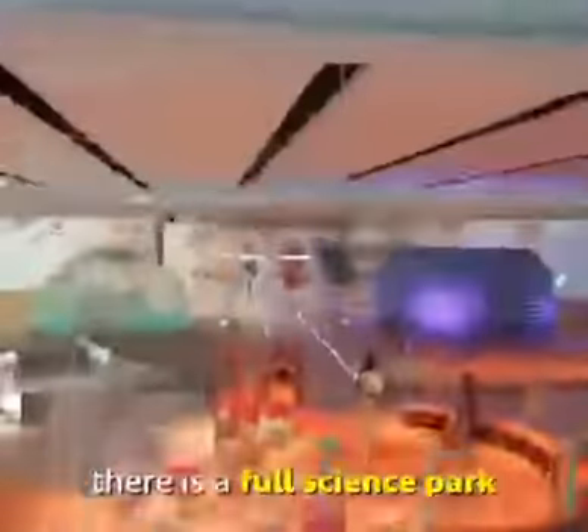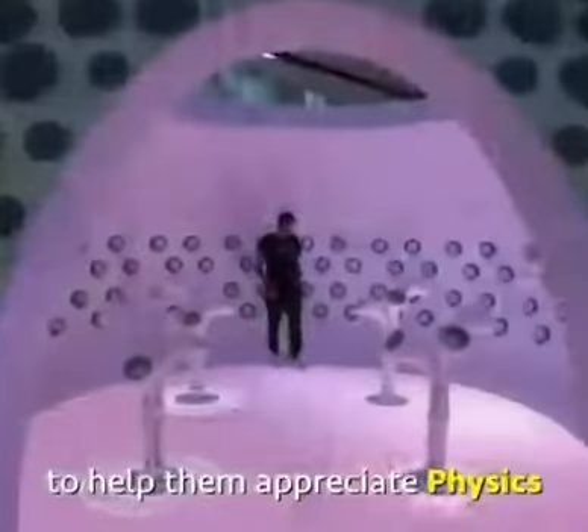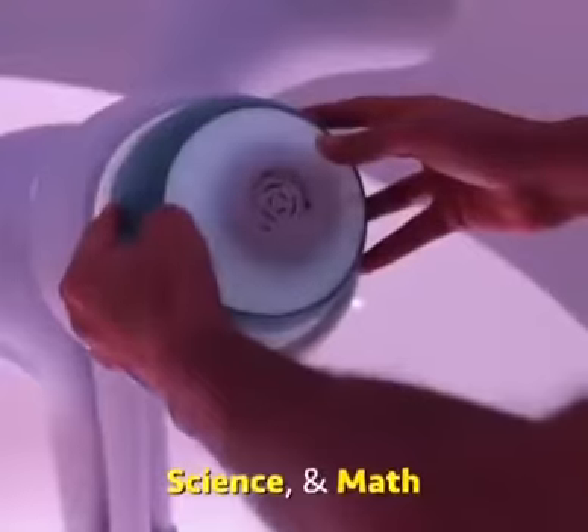And on the bottom floor there is a full science park for future generations — kids — to help them appreciate physics, science, and math.